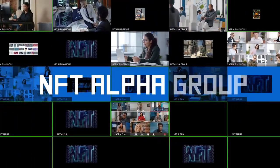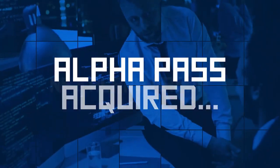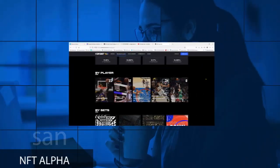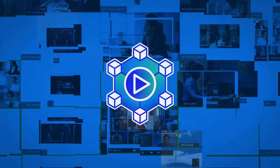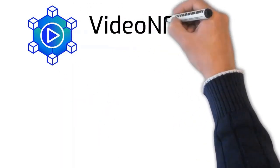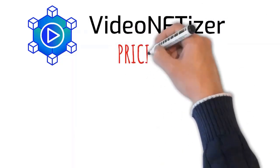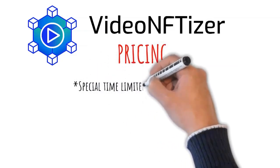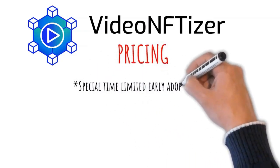Your membership is also an access pass to a secret alpha group where you can share your collections and discuss everything related to NFTs — including hot new trends and under-the-radar top NFT drops. The sooner you join the video NFT collectible craze the proper way, with your own Ethereum contract, the sooner good things can happen for you. Because we believe in rewarding early adopters, we'll give you instant access to Video NFTizer at a special time-limited early adopter price.